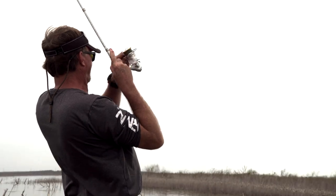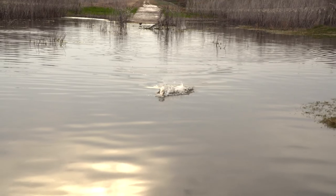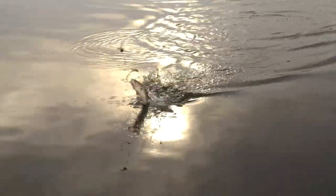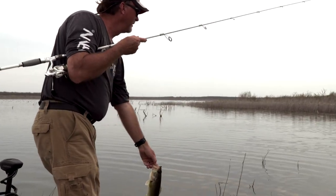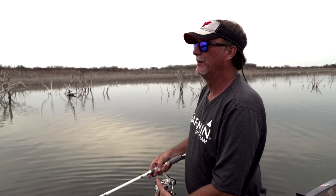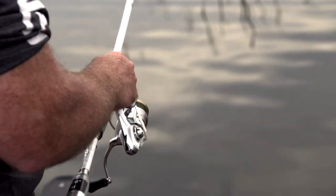When you get the right weather and the right recipe and fish are doing the right thing, fishing's easy. We've lived for days like this — and it's not always like this, we all know. Many days we go out fishing and we can't get a bite.